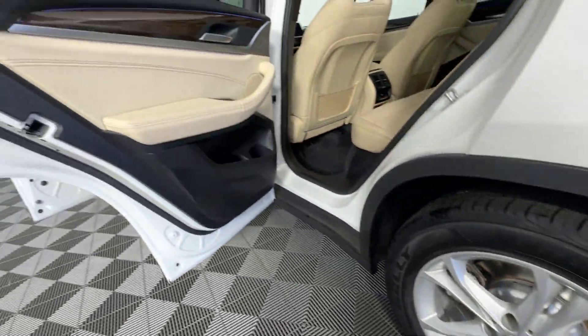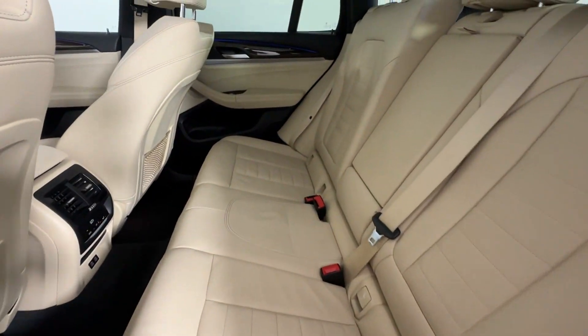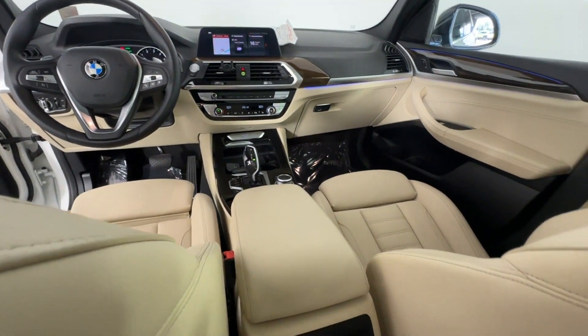Additional features include a turbocharged engine, multi-zone air conditioning, blind spot monitor, parking aid sensor, heated side-view mirrors, wood grain trim, backup camera, memory seat, and tinted windows.